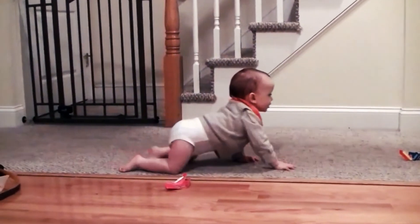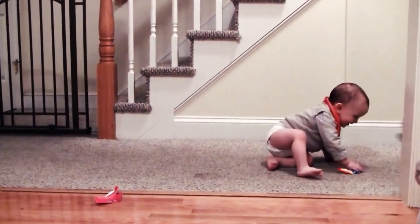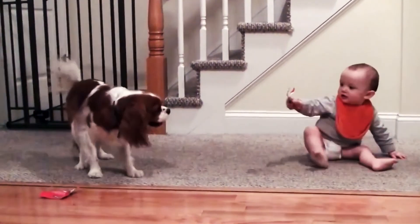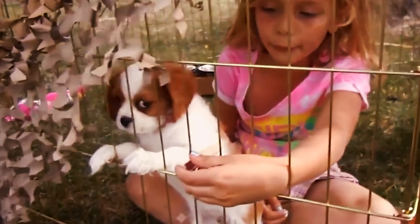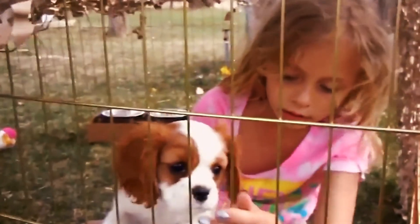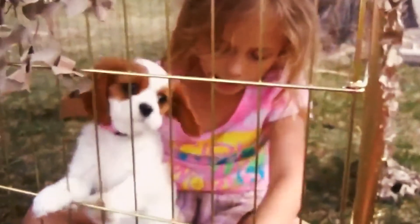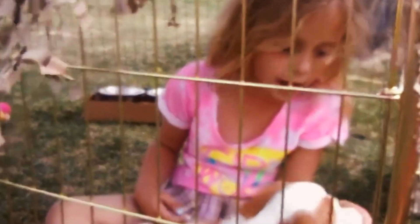If you have children, you can never go wrong with choosing a Cavalier King Charles Spaniel. These dogs are loving and friendly and can readily adjust to noisy behavior. Nevertheless, before leaving the dog alone with your children, teach them how to deal with the dog. Any dog does not appreciate ear tugging and hair pulling. Although the Cavalier King Charles Spaniel is calm, it may become aggressive toward other people if it is injured.